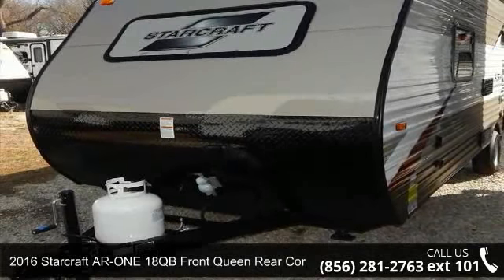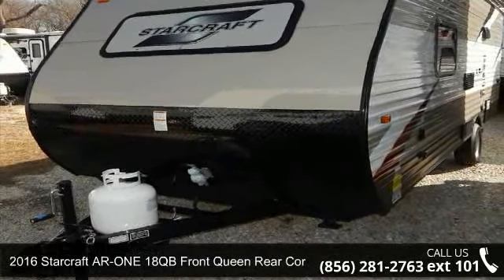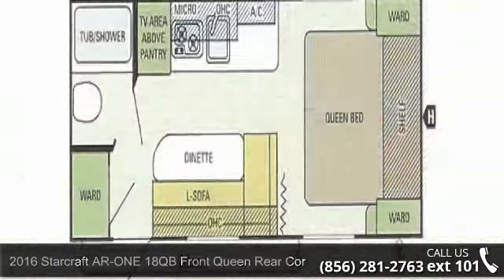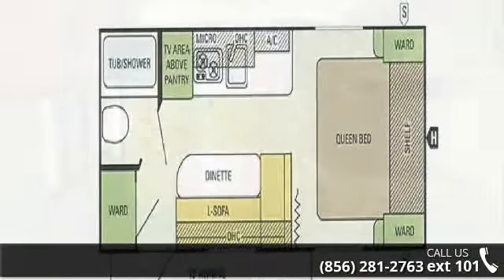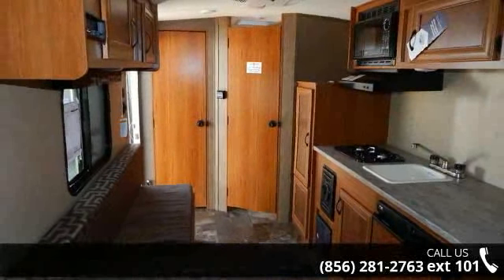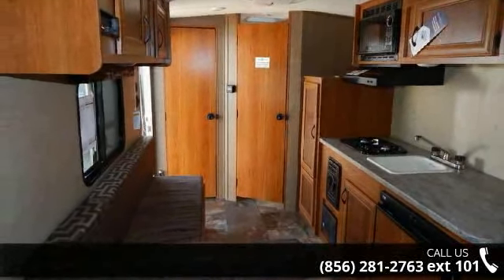Imagine yourself in this 2016 StarCraft AR-ONE. If you are looking for an RV with quality construction and ease of towing, this may be the one. Perfect for vacationing, adventuring, or just relaxing, this travel trailer awaits you.